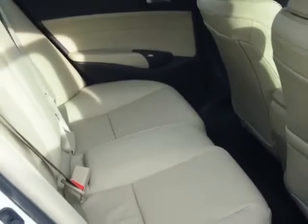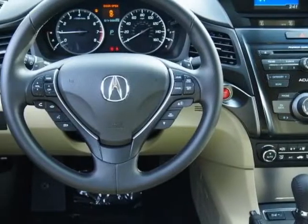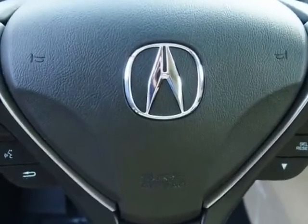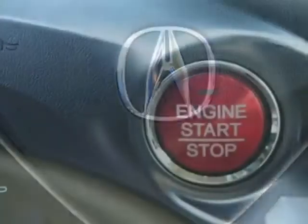This ILX boasts a 2.0 liter inline-four engine and has a 5-speed automatic transmission. Additional options for this vehicle include power mirrors.